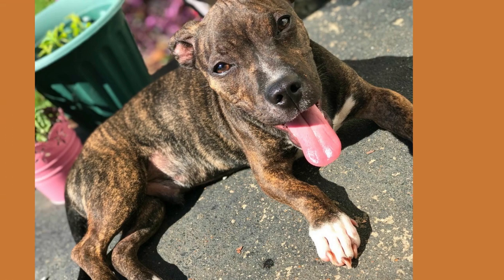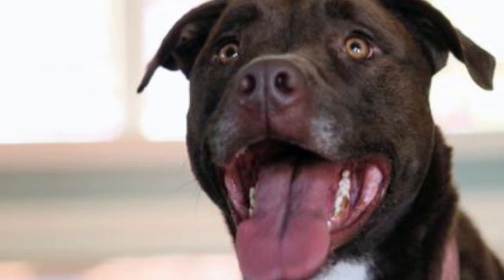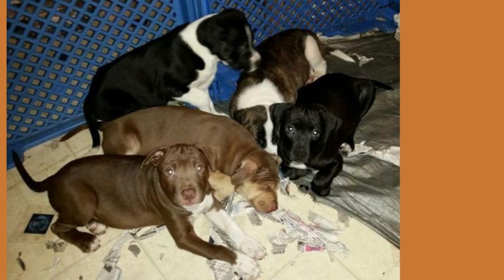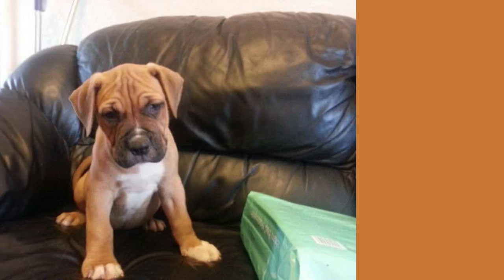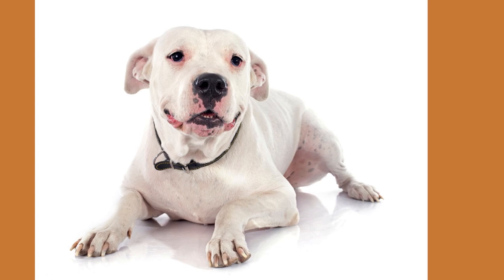As with any breed, the English Mastiff Pitbull mix can be prone to certain health issues. One common concern in large breeds like the Mastiff is hip dysplasia, which can cause discomfort and mobility issues. Regular exercise and a healthy diet can help mitigate these risks. Additionally, due to their short muzzle inherited from the Pitbull parent, they may be susceptible to breathing difficulties in hot weather, so it's important to provide plenty of water and avoid excessive exercise in hot conditions.